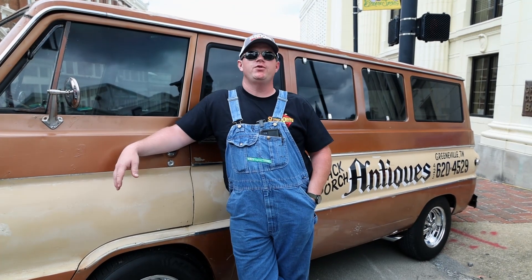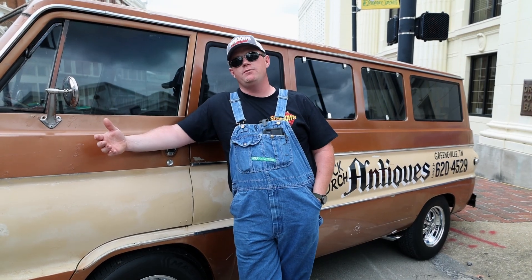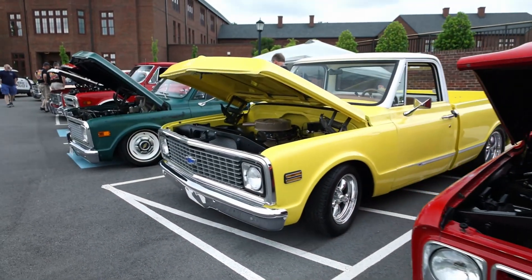So here we are, 2023 Iris Festival, Greenville, Tennessee, specifically the Sundown on Depot Car Show. It's going to be an awesome time. There's lots of cars coming in.